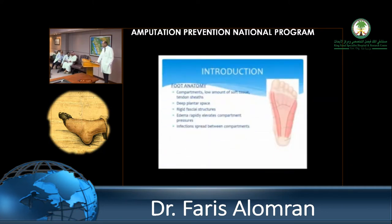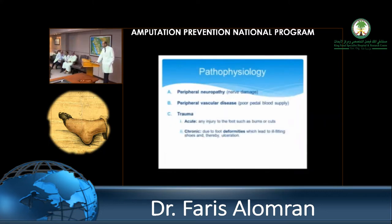The foot anatomy — it's an area with generally low blood flow, lots of avascular structures like tendons, and not many muscles. Infections can lead to edema quickly, causing elevation in compartments and reducing blood flow to tissue, and infection can spread between different compartments. The three major pathophysiological components of the diabetic foot are peripheral neuropathy, peripheral vascular disease, and trauma.